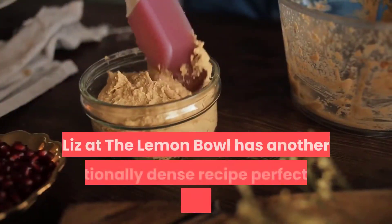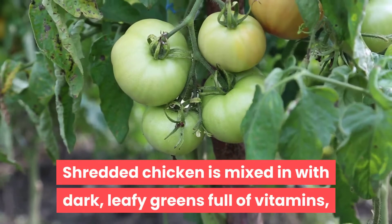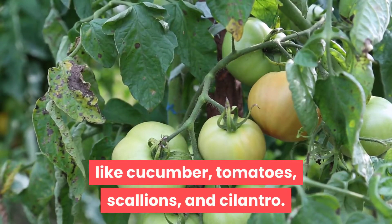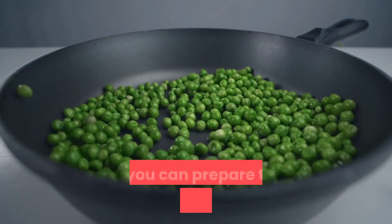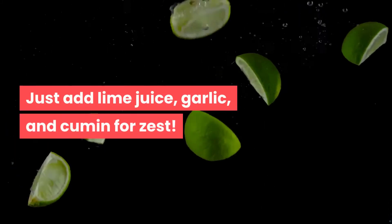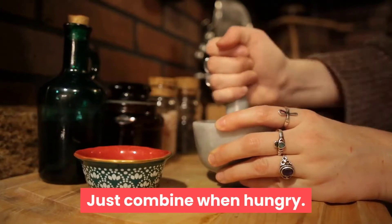Recipe 4: Chicken and Black Bean Salad. Liz at The Lemon Bowl has another nutritionally dense recipe perfect for a fatty liver diet. Shredded chicken is mixed with dark leafy greens full of vitamins, beans excellent for stabilizing blood sugar, and fresh veggies like cucumber, tomatoes, scallions, and cilantro. Prep your chicken in advance or buy a lean rotisserie from the grocery store. Just add lime juice, garlic, and cumin for zest. This recipe makes an excellent portable lunch — food in one container, sauce in the other.